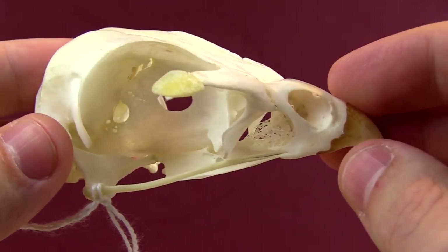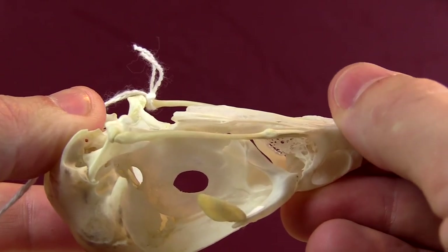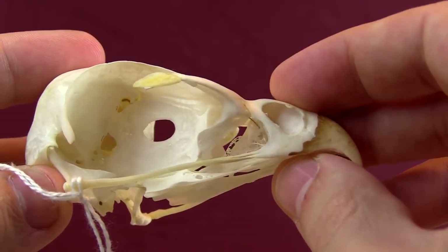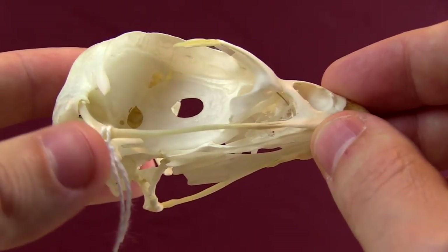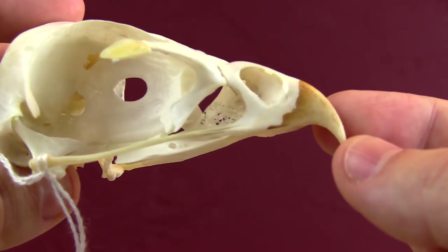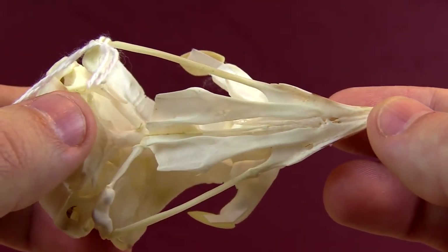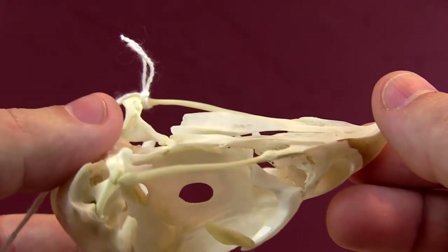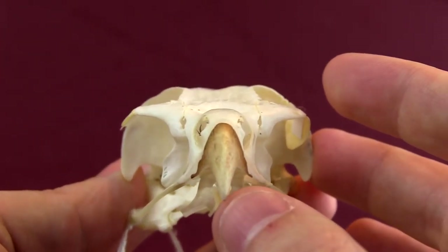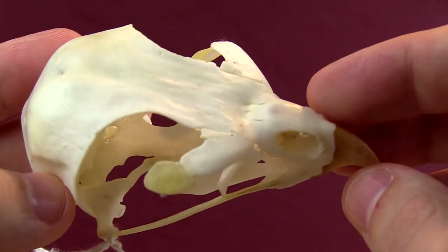That allows this animal to have extremely dexterous movement of the beak. It can very delicately maneuver its food, very delicately groom its own feathers, groom the feathers of a loved one, as birds so awesomely do. Birds can't reach the feathers on the back of their neck, so a lot of times when they pair up to mate — or even in some social species, just their buddies — will groom the back of their necks for them. That's one of the sweetest things in nature. There are even examples of cross-species grooming, where two birds from totally different species will groom each other's feathers. It's freaking adorable.